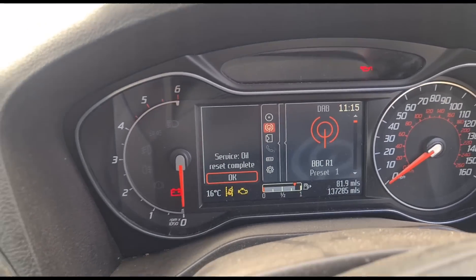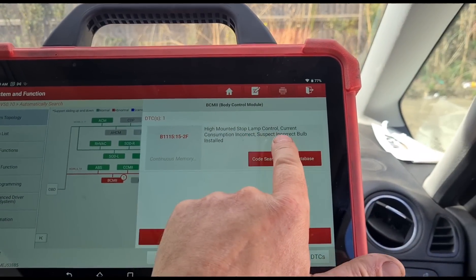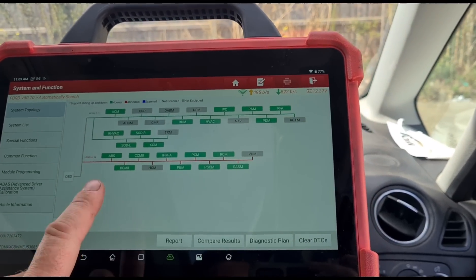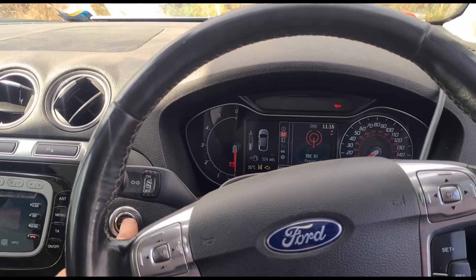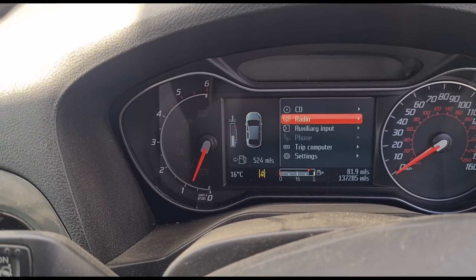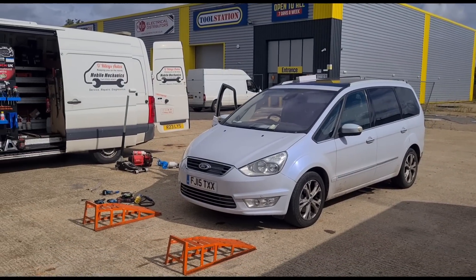We're temporarily resetting the oil because we don't want it affecting the DPF or the DPF clean. We're left with one fault code - the rear stop light has an incorrect bulb fitted, probably an LED bulb. We clear that and we are now left with no fault codes. That's the Galaxy all finished - I'll see you on the next video.